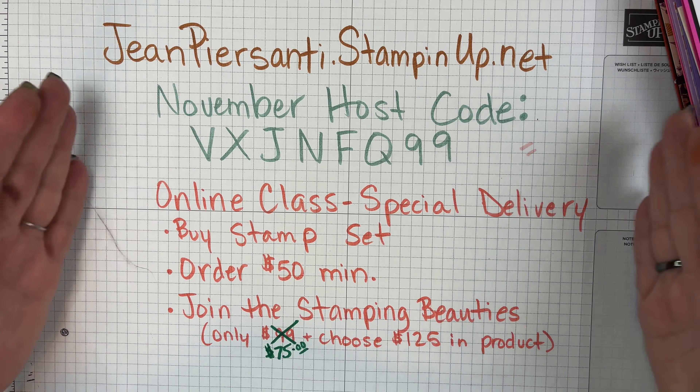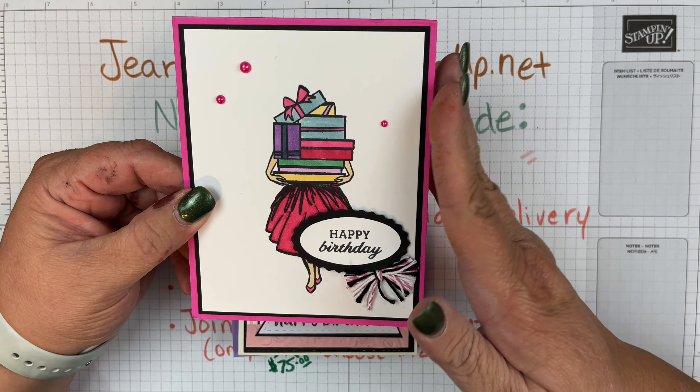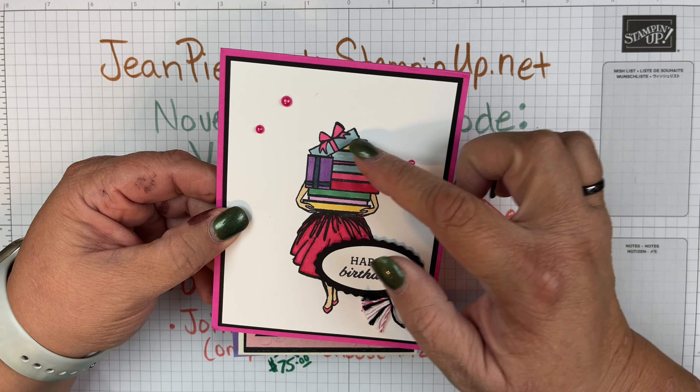I wanted to show you this beautiful card — this is from the Delivering Cheer stamp set, which happens to be the stamps we're going to be using for my November online class, Delivering Cheer. It is a Christmas set, but...